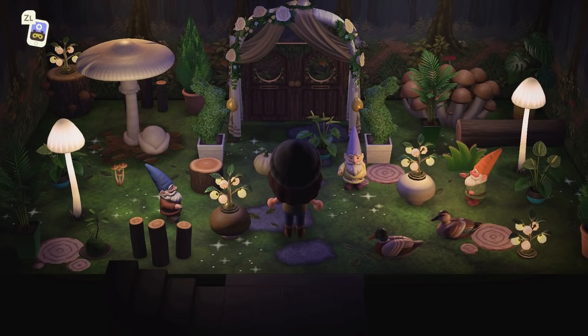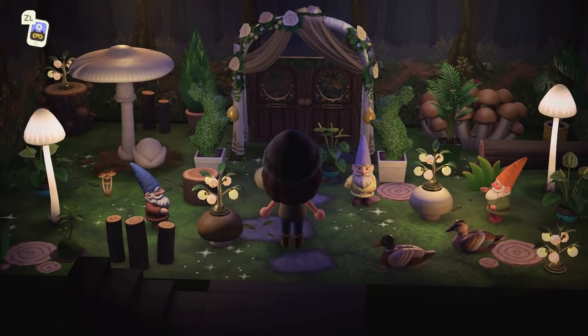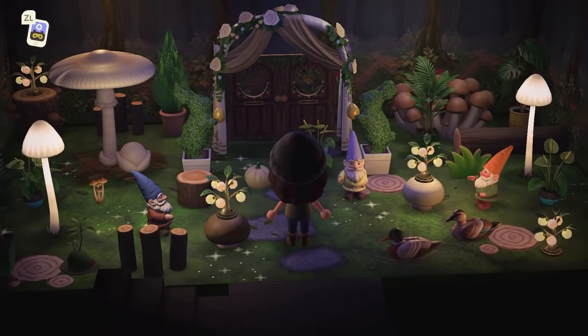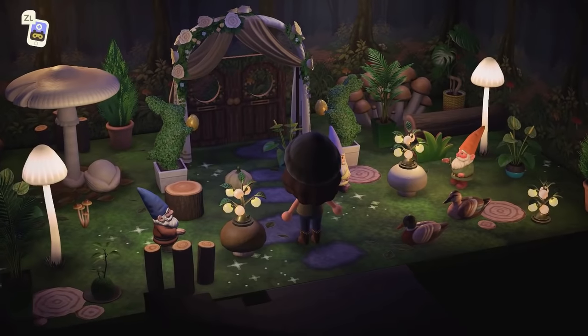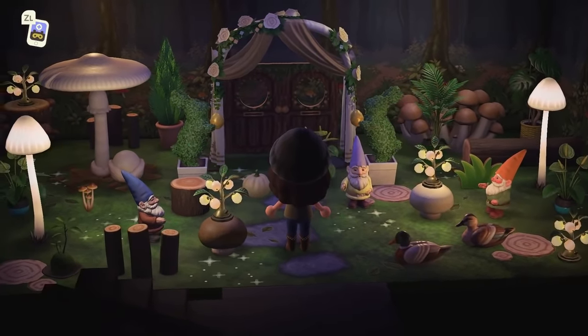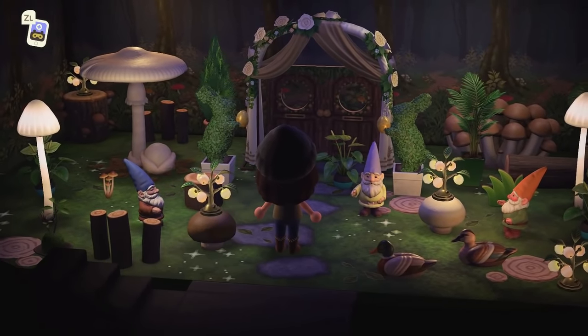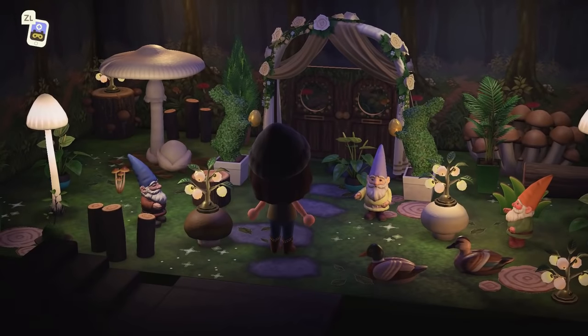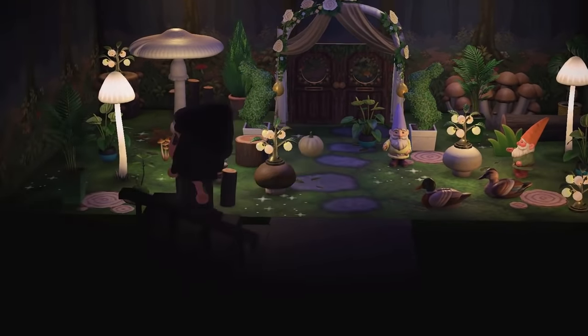I'm not going to pan all the way around because these standees are just too perfect underneath this archway. How beautiful is this! We have our sweet little gnomes, we have some little duck decoys hanging out right here — this is a beautiful outdoor-to-indoor basement. What a beautiful way to start off this whole island tour — absolutely stunning.